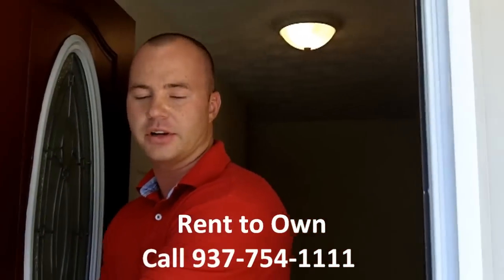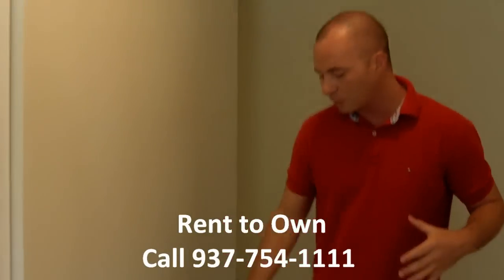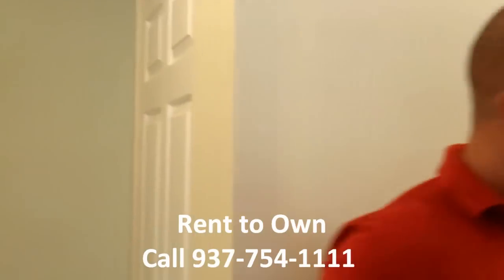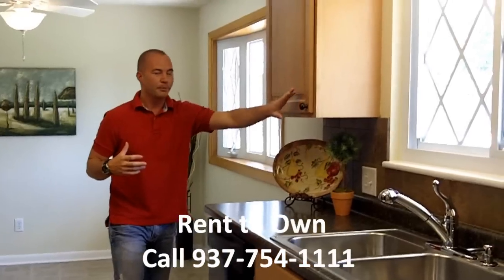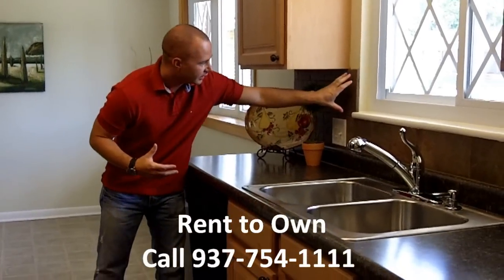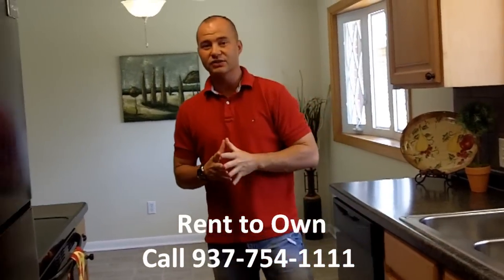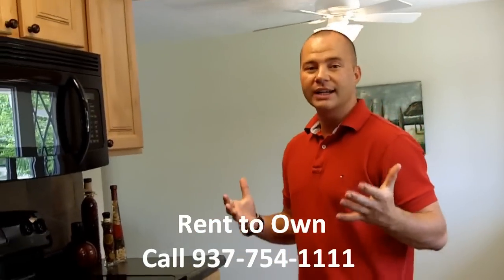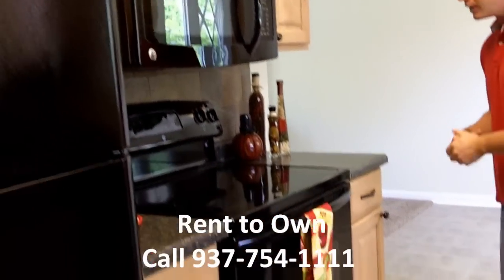Everything in here is very, very neutral — from the wall color and paint to the moldings everywhere. As soon as you walk in, you come over to the kitchen. The kitchen has maple cabinets, black knobs, and a very elegant-looking tile for the backsplash. All appliances stay with this house — whoever rent-to-owns or buys it will get the refrigerator, stove, and microwave.